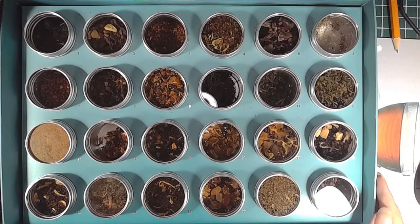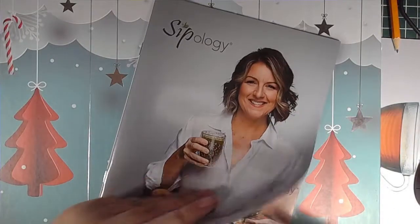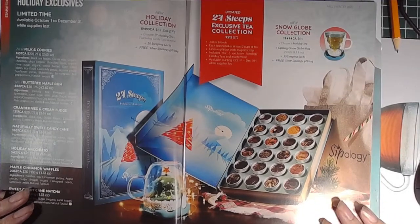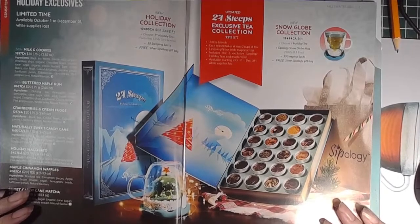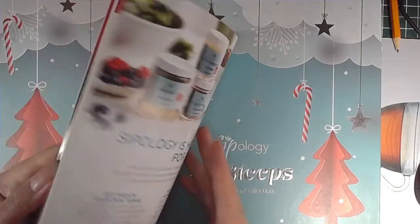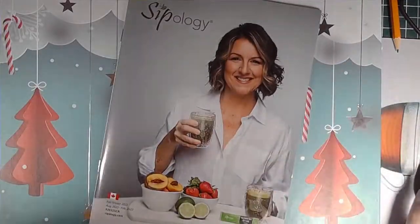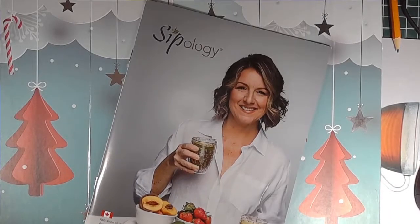I just wanted to show you what 24 Steeps looks like because we're coming up to the timeline when a new box becomes available. Here is the new one coming October 1st — it's $72 plus shipping and taxes. If you're interested in 24 Steeps or anything else in the Cibology collection, let me know. There are so many great items. That's all — hope you have a great night. Bye for now!